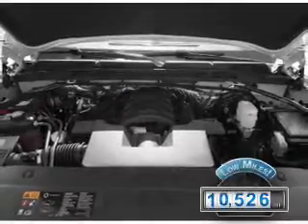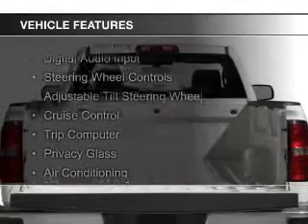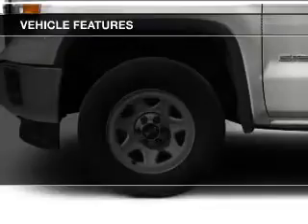With fewer than 15,000 miles, this vehicle has a long road ahead. The features include digital audio input, steering wheel controls, an adjustable tilt steering wheel, cruise control, a trip computer, and privacy glass.